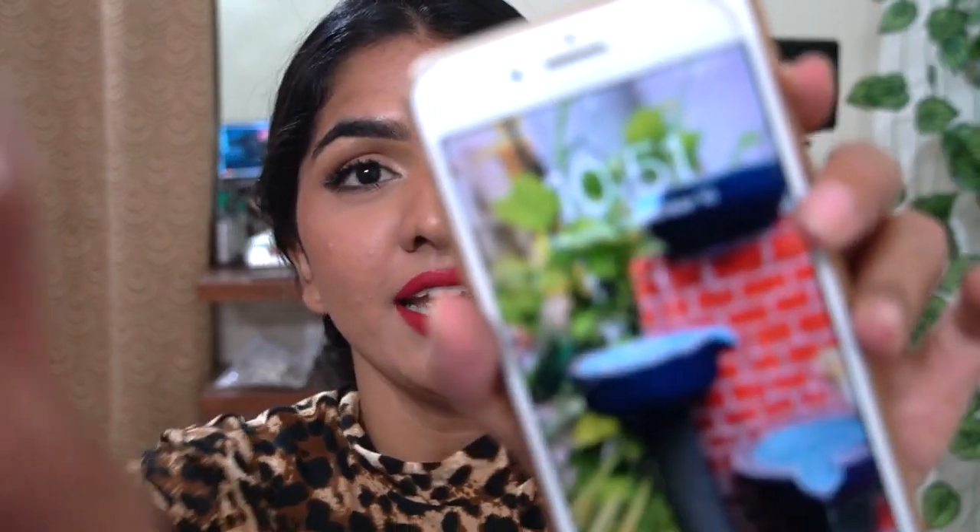Hi guys, welcome back to my channel! I'm Akamsha. As you can see I have some major acne pigmentation spots on my face right now. The base routine I've been normally doing for the past three to four months to get a natural finish is not working for me. I'm going to show you how to do a simple full coverage routine for the base if you have pigmented spots like me or acne prone skin.